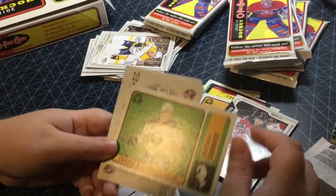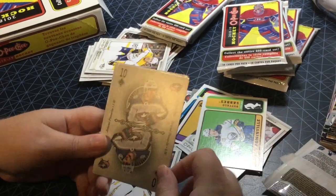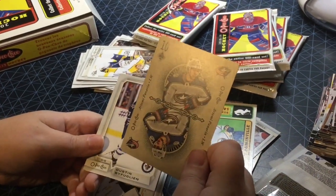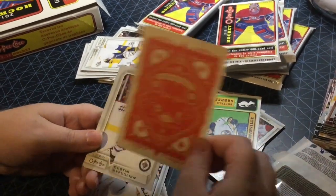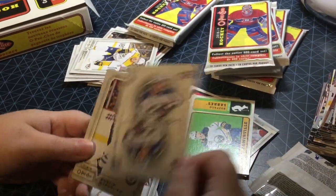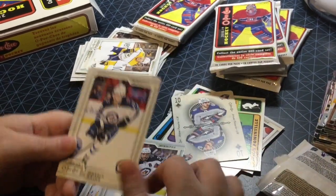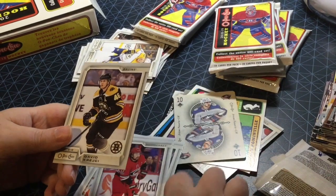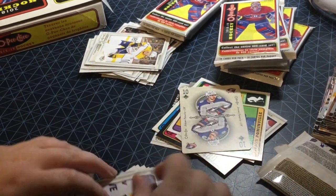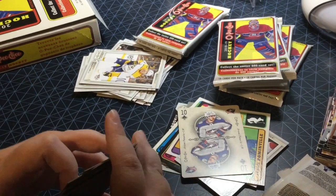Jason Pominville retro, nice. Oh wow — Artemi Panarin, ten of clubs playing card! He's my main PC so this box is mine. That's a great card for me to get. Dustin Byfuglien, Patrick Laine, Justin Falk, David Krejci. I believe you get four or five playing cards per box, so that's our first one.